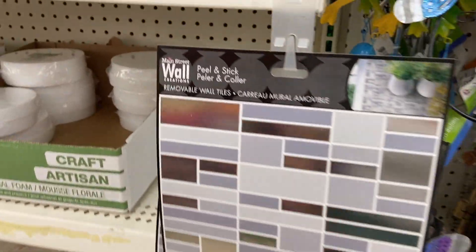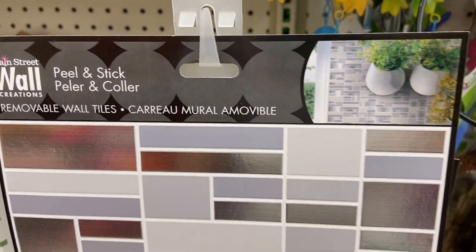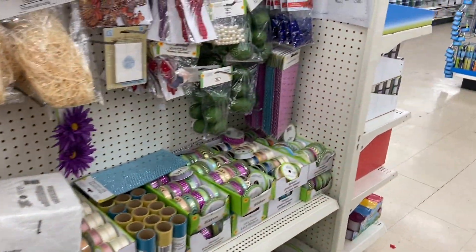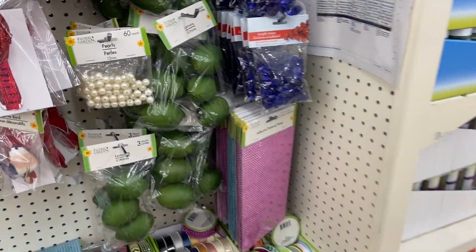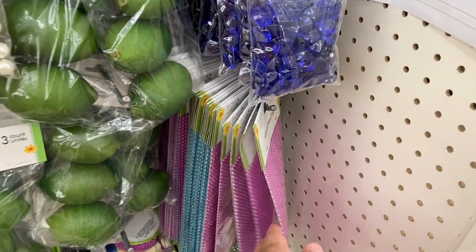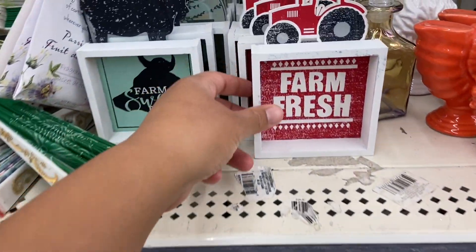These look awesome. If you have any DIY home project to do, you can definitely use these peel and stick ones. The peel and stick are great for your kitchen, your bathroom, anything that has tiles or a backsplash. I think those would be great.